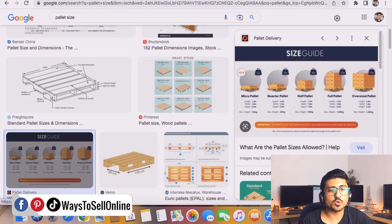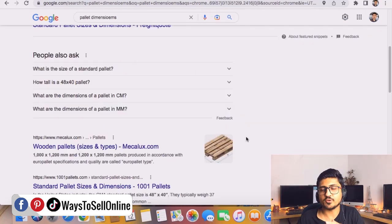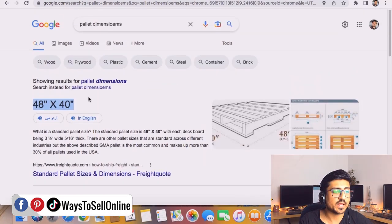If you search 'pallet dimensions' on Google, you'll see that the standard pallet is 48 inches by 40 inches. If you have inventory at your home or your supplier's warehouse, measure the dimensions of your cartons and calculate how many fit within that 48 by 40 inch footprint. For example, if your carton length is 10 inches, you can fit four cartons across in one direction and arrange them vertically as well. After doing this calculation, you'll know exactly how many cartons fit on one pallet.